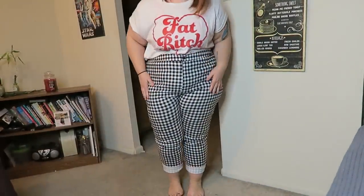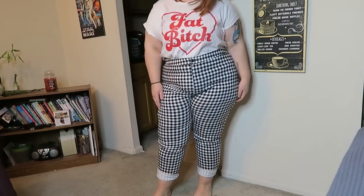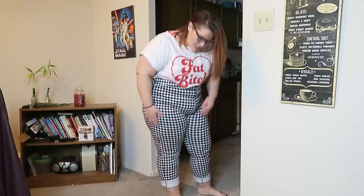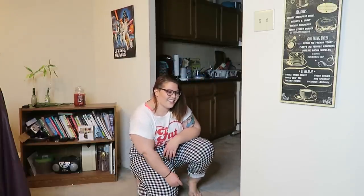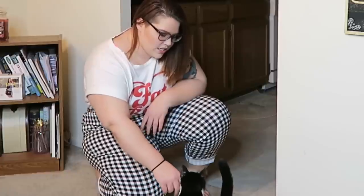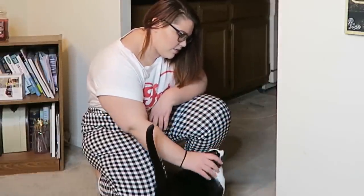These pants are so cute — I'm dead, I'm dying, I'm deceased. And with this shirt too, oh my gosh. You can roll them up, roll them down — I am just in awe. They're a little big and they don't have belt loops, so that might be a problem. But to find pants in a pattern like this is really cute. Marty is making a debut in this video. Do you like my pants? They're black and white like you.